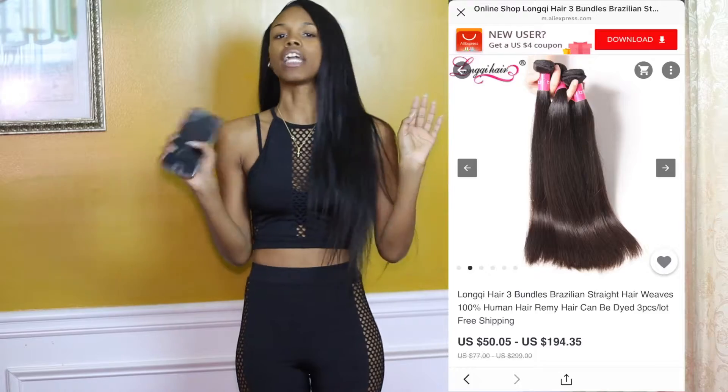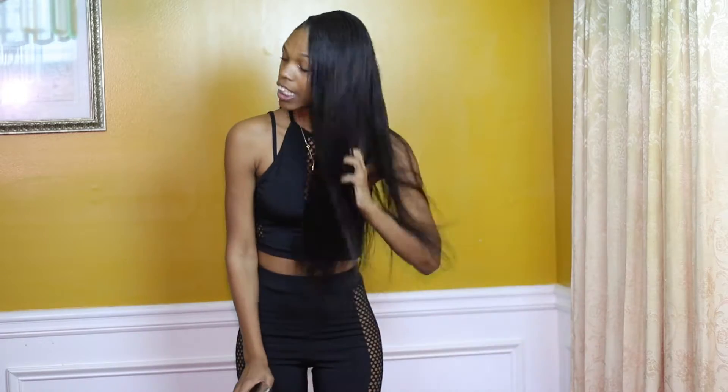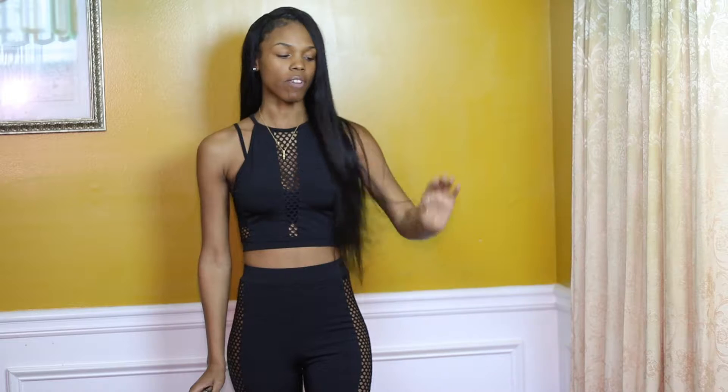Y'all know you gotta hit up Longqi — go ahead and buy some bundles because they have some affordable prices and you will not be disappointed. Y'all, these bundles are so soft — I am gliding through these things.